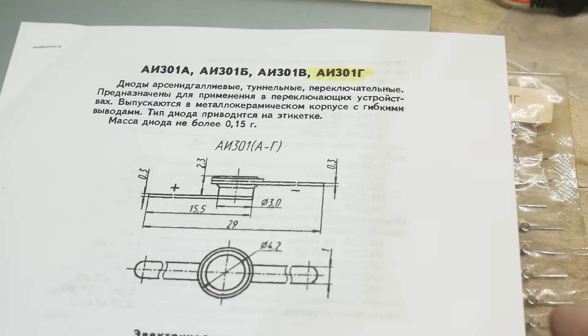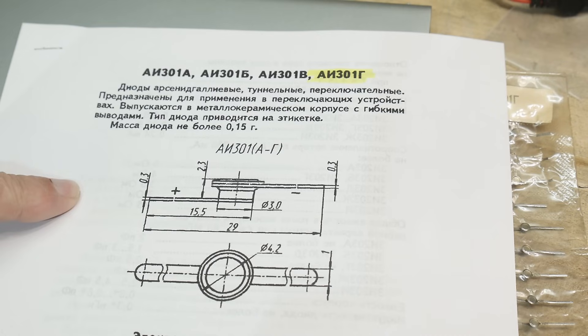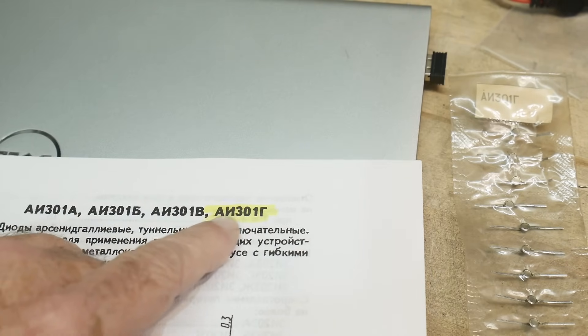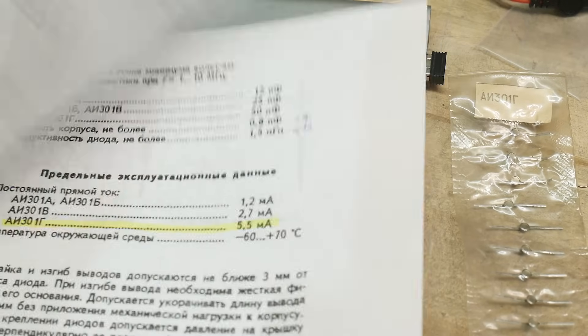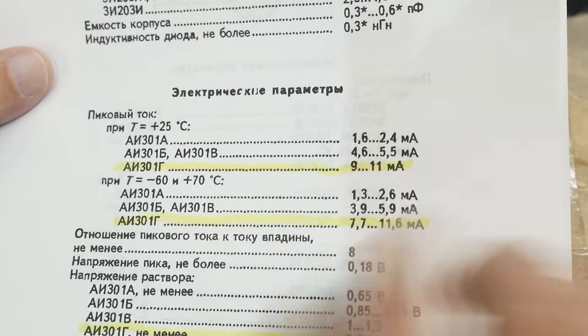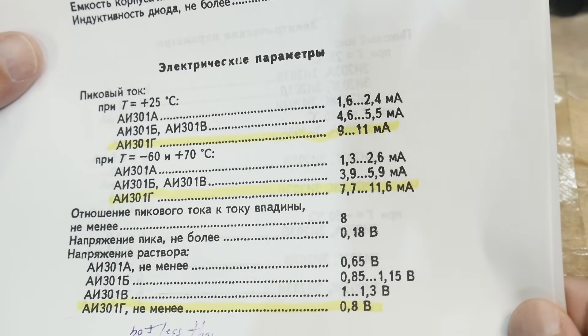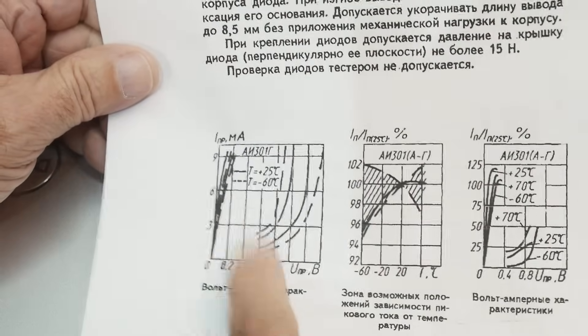Tunnel diodes — I haven't had any tunnel diodes in my hands before, so this will be fun. They're a very strange package. This is the AI301G. There are some specs here: operating from 9 to 11 milliamps — those might be absolute max ratings, not quite sure. And then there are these cool graphs, and that's what we want to reproduce today.